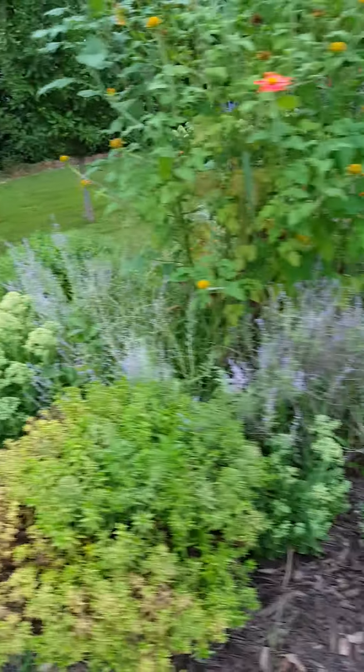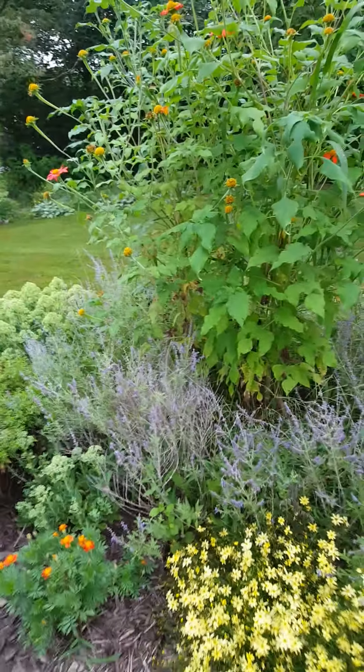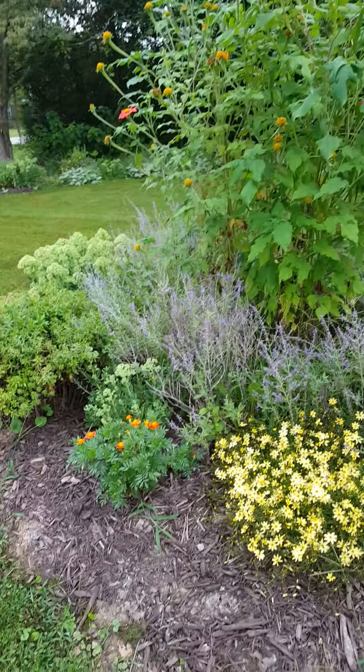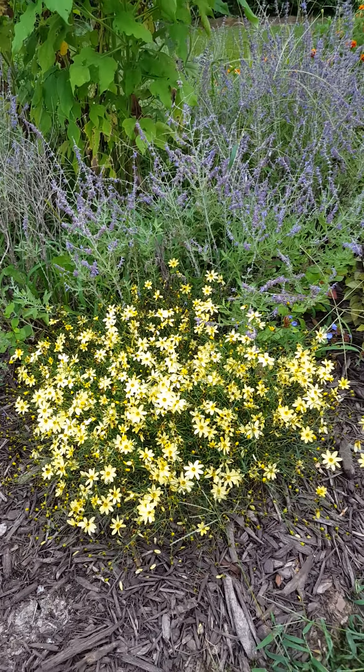Sorry for the bumpiness — the mosquitoes are crazy right now. Coreopsis.